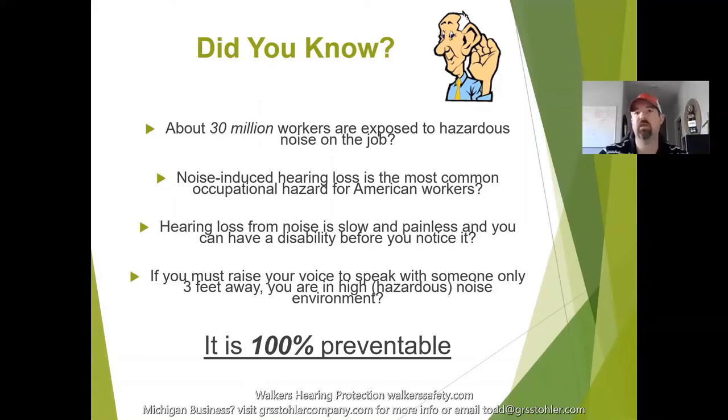An easy way to realize you're in an environment that can be damaging to your hearing: if you have to raise your voice to talk to somebody who is three feet away, you're in an environment that can actually hurt your hearing and you need to be wearing hearing protection. Protecting your hearing in the work environment is important, and losing your hearing is 100% preventable.